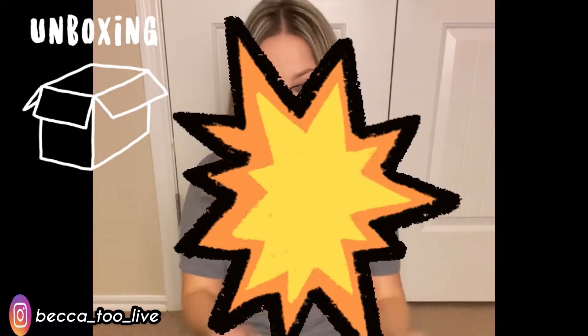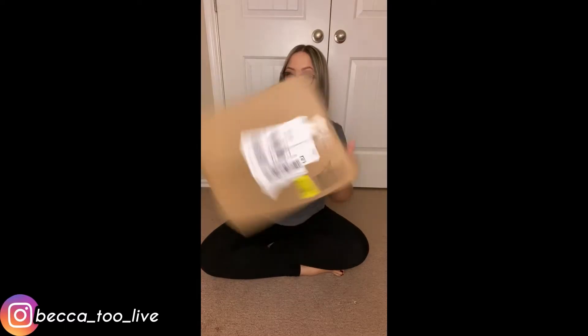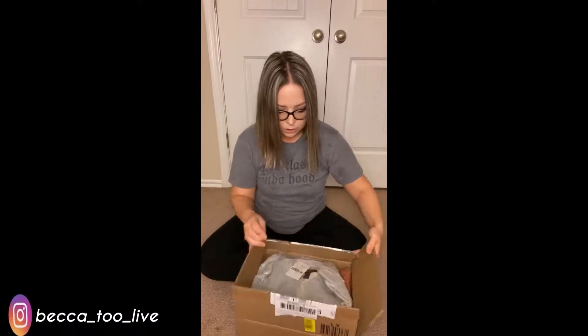Hey guys, welcome back to my channel! I'm going to be doing an unboxing video today from Forever 21. Let's pop this bad boy open and see what we got.